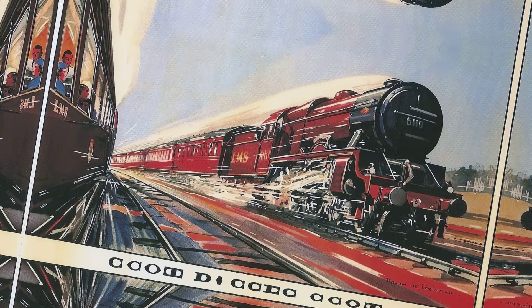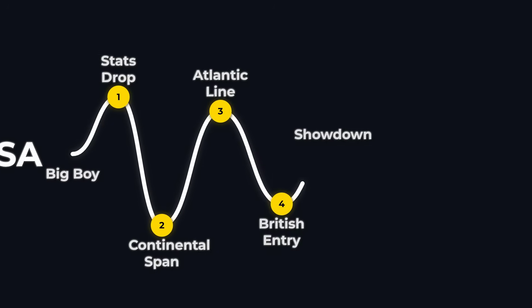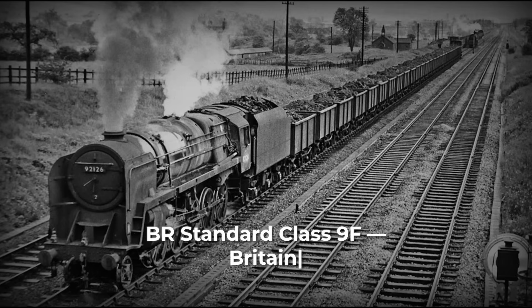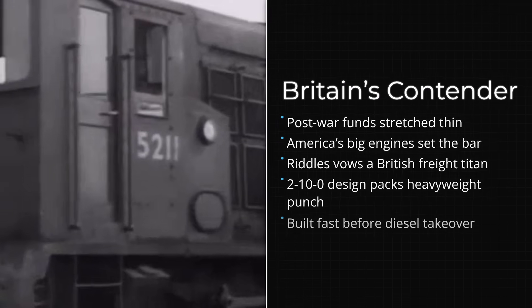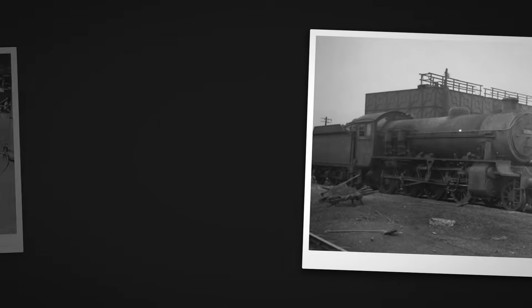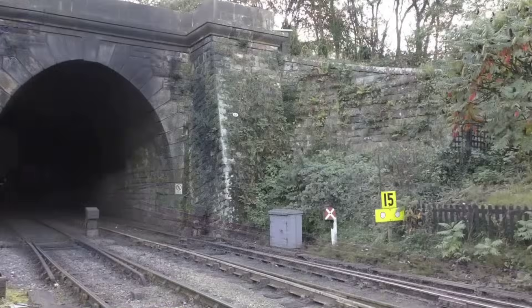Any claim of a rival, especially from a nation known for narrow tracks and modest clearances, seems almost unthinkable. And yet, as the story of the British challenger unfolds, the scale of the contest becomes clear. The British answer to America's steam colossus arrived in the form of the BR Standard Class 9F, conceived and brought to life under the direction of Robert Riddles, chief mechanical engineer of British Railways.